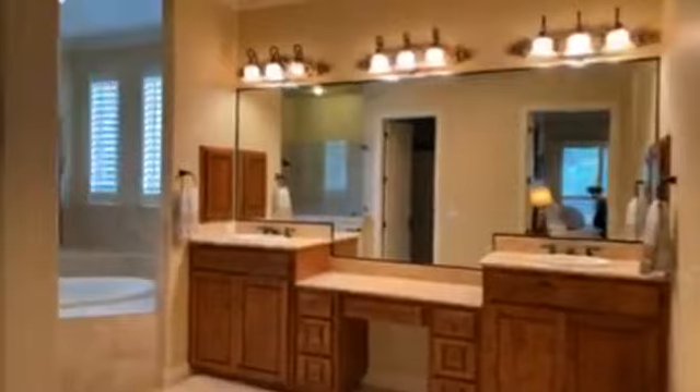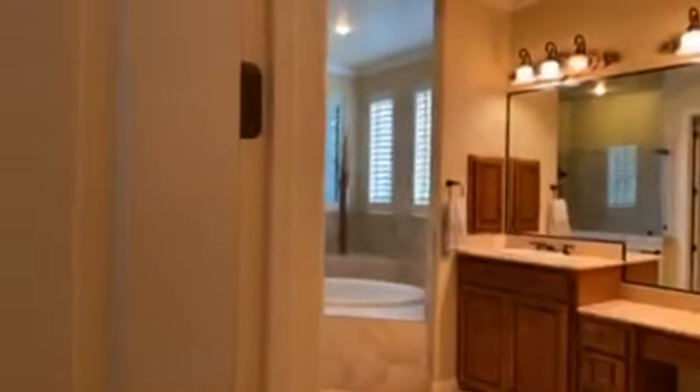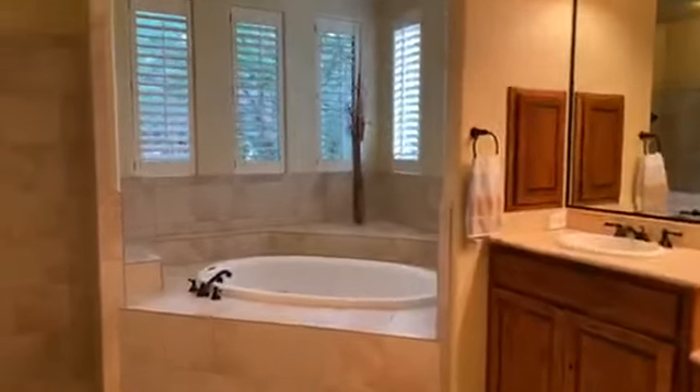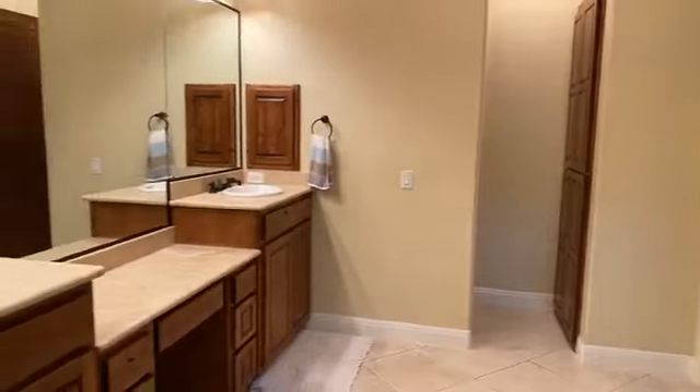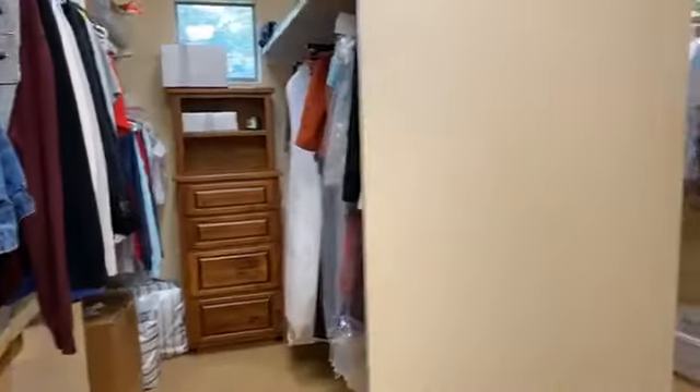Going into the master bath — really spacious. Separate tub and shower, walk-in shower, plenty of light here in the master bathroom. You have elevated vanities, a very nice feature. The master closet is very well done with two built-ins. You also have windows in the master closet, which bring in extra light — a very nice feature.